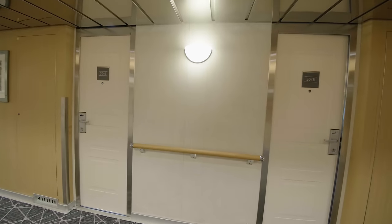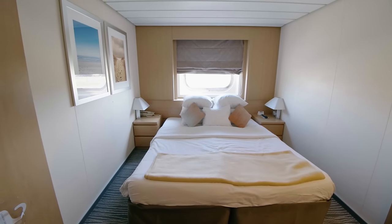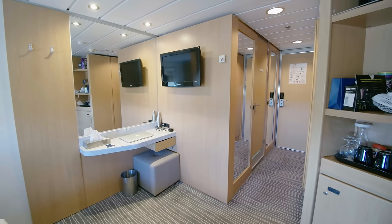Our ocean view cabin was located just along from the atrium. It was super spacious with loads of storage space.